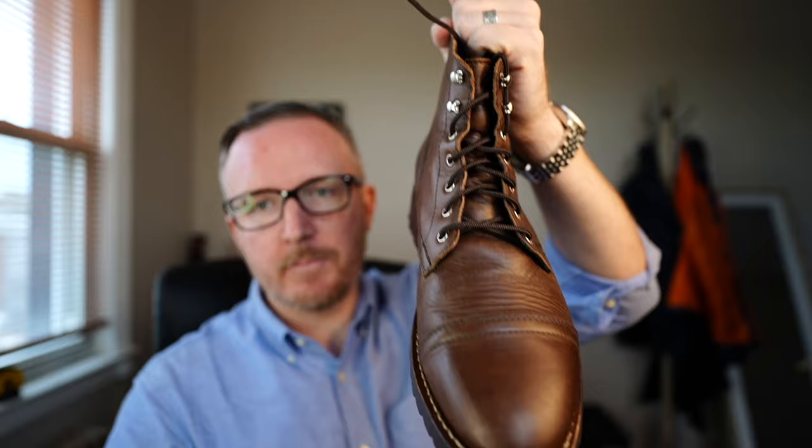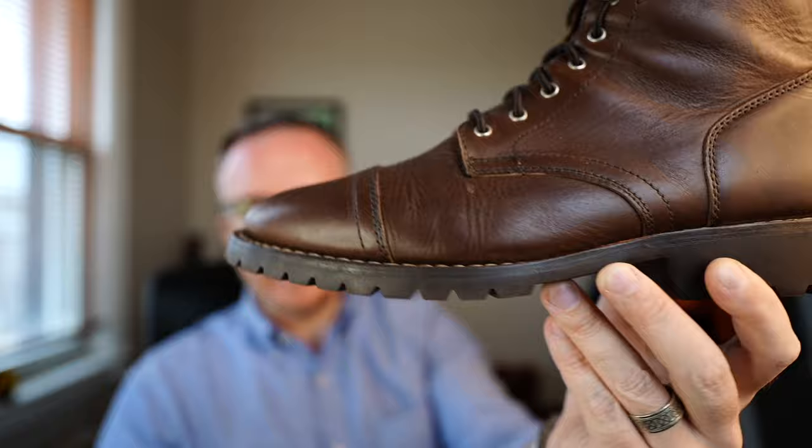Because they do scuff up a bit easier, you can't dress these up quite as much. Between the color, the outsole, and the leather creasing, I wouldn't wear these with a suit. The most I'd dress them up would be with a nice pair of pants or jeans and a sport coat or sweater. Most people won't be pairing these with suits anyway, but if you wanted to, you could polish them up — and that slim lugged outsole probably won't be too noticeable.